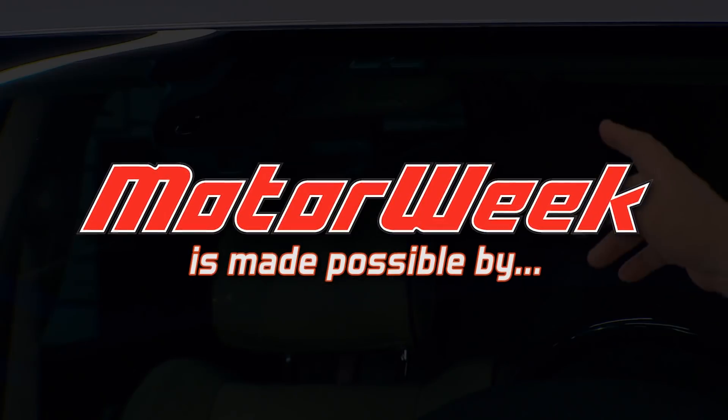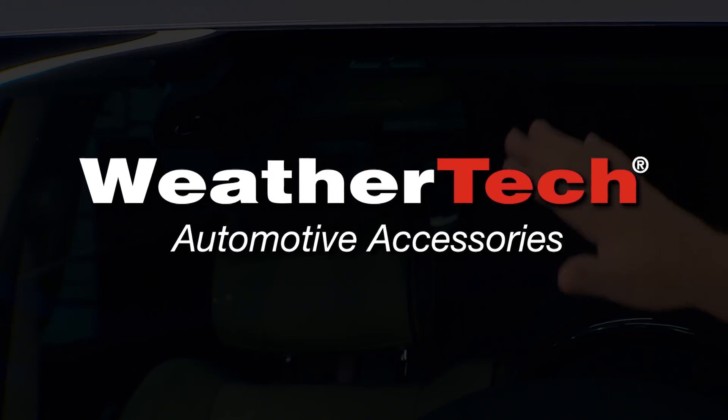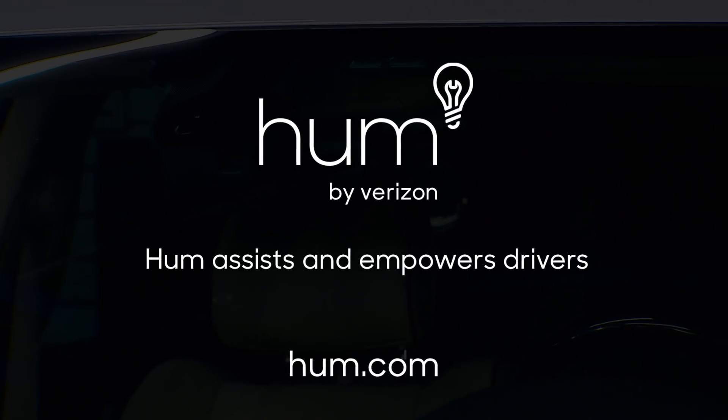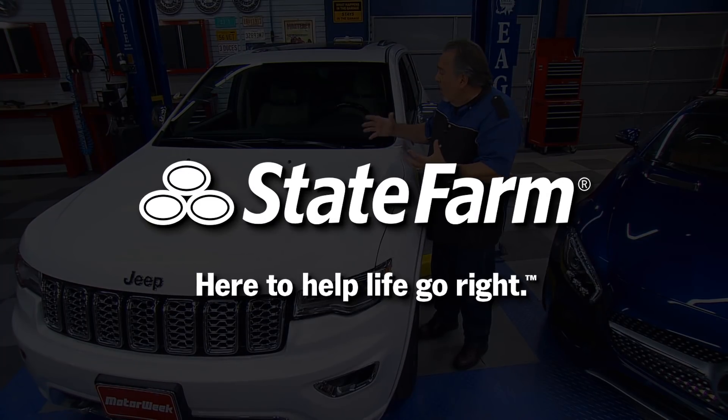MotorWeek is made possible by TireRack.com, WeatherTech, Hum by Verizon, RockAuto.com, and State Farm.